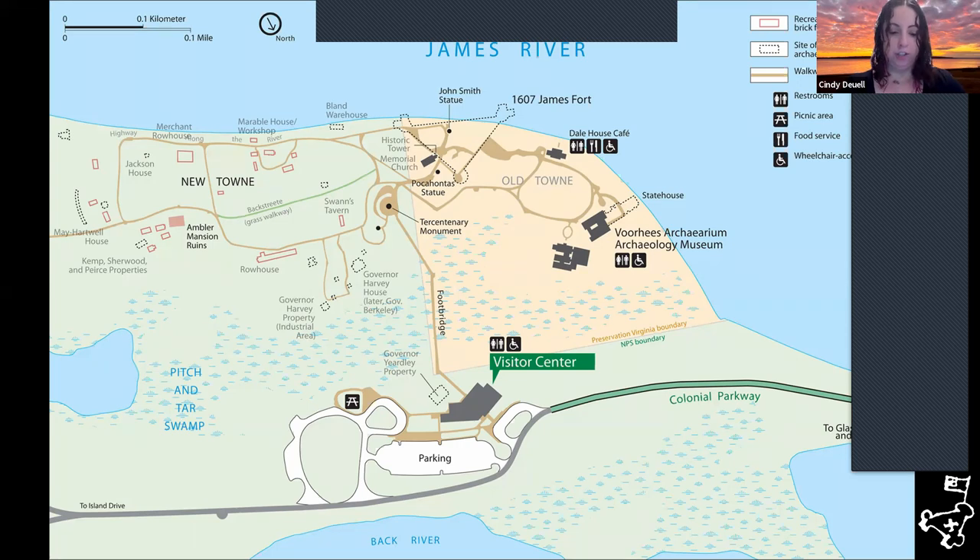In 1934, the National Park Service acquired the remaining 1,500 acres of Jamestown Island, a combination of woods and wetlands. The green portion you see here is the National Park Service property, and the yellow color is what Preservation Virginia owns today.